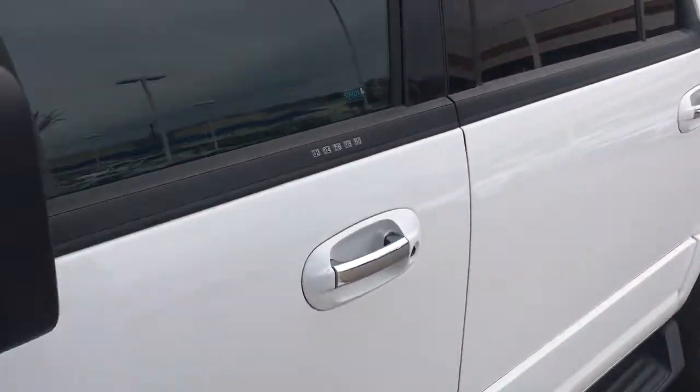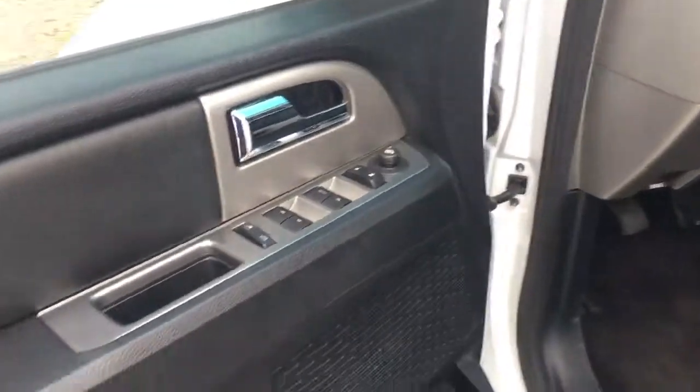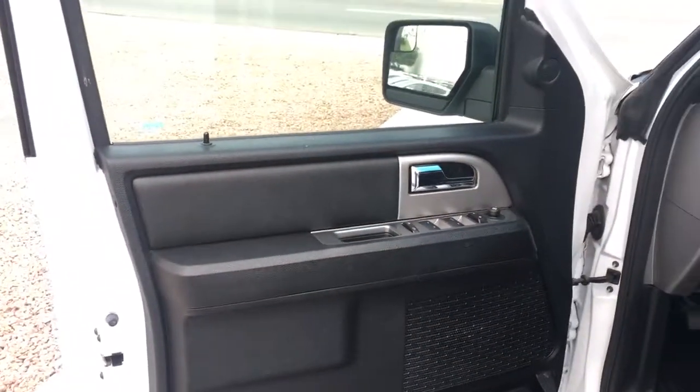Up in the driver's seat — power windows, power door locks, power seat.